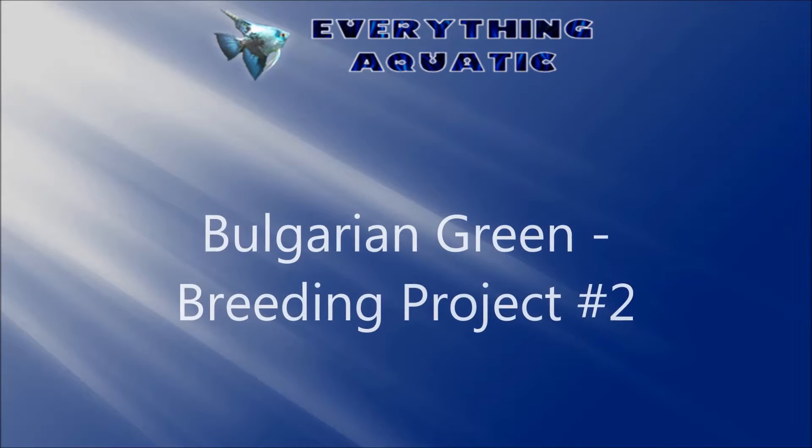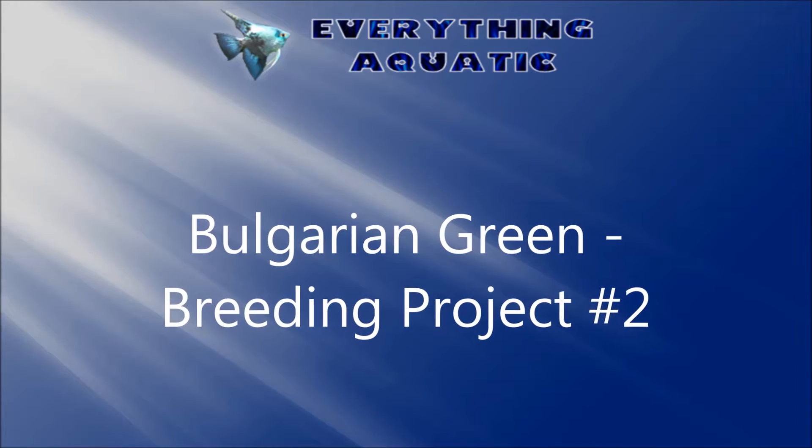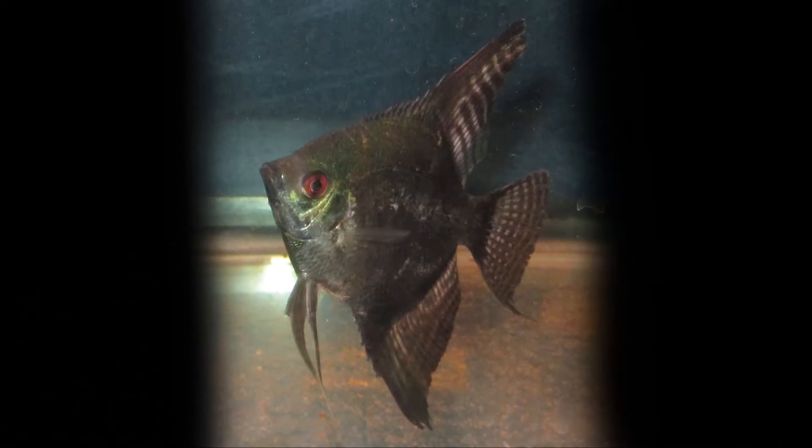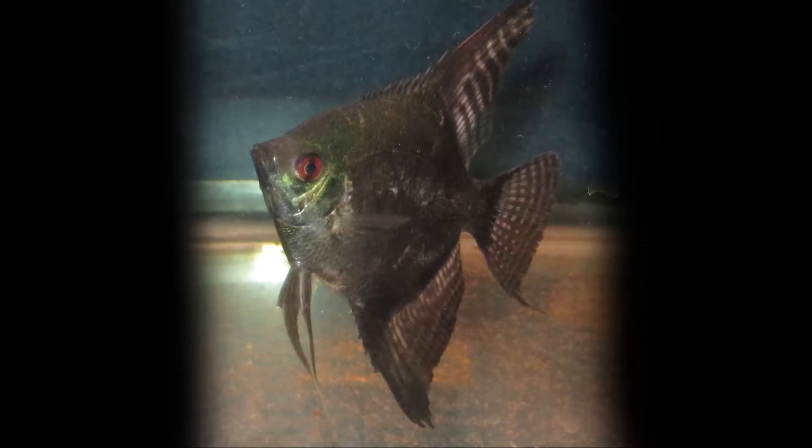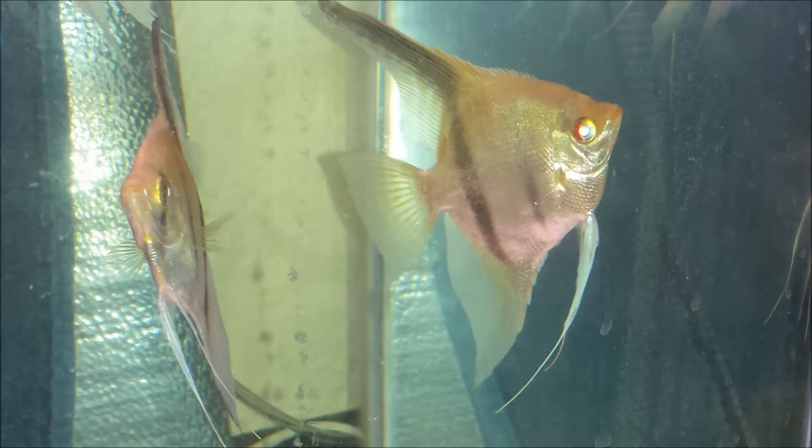Hello everybody. I've got lots to cover here with this update this week of the Bulgarian Green Breeding Project. First, pictured here is a Smoky Pinoy. I intentionally crossed him with one of the new Bulgarian Greens that I received because I needed to verify if this Bulgarian Green carries the Philippine Blue Gene or not. Those that I received a couple of years ago unfortunately did, so it kind of made it difficult to continue with my efforts in the breeding project for the Angelfish Society.